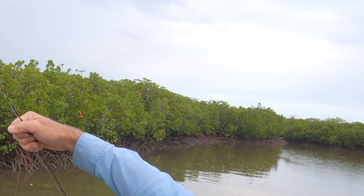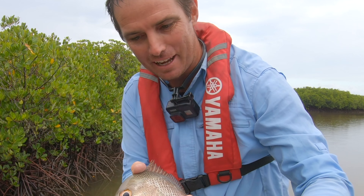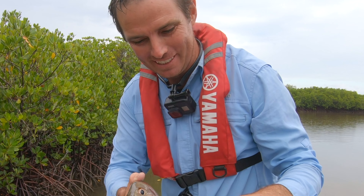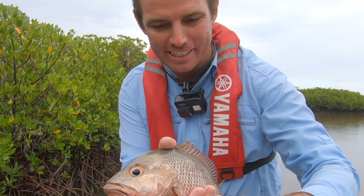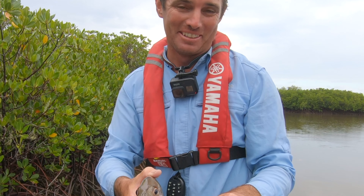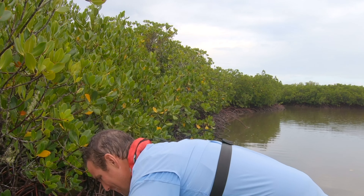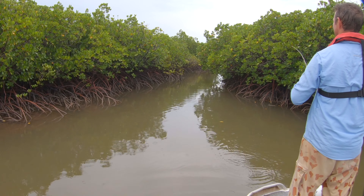We're going to tuck into these little areas and see if we can pull a jack off a mangrove here. I've got a couple of different options. Actually, this is one that I want to try too — this little clone prawn. I want to try that today and I'll show you how I like to fish and rig that. That's a little Clone Prawn by ProLure. At the moment, I'm keen to keep sending this little thing in.